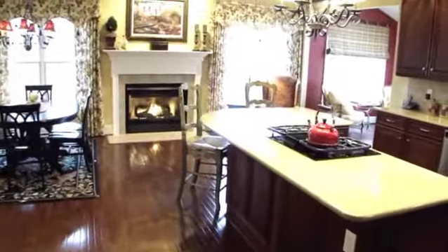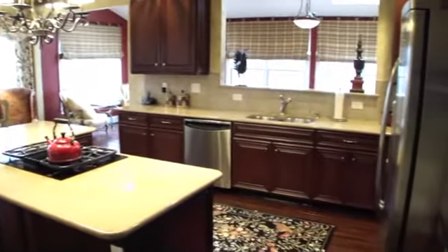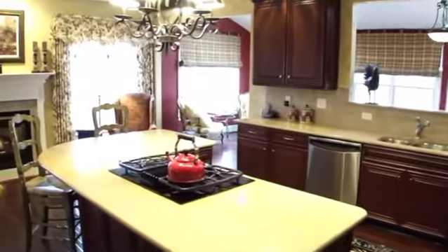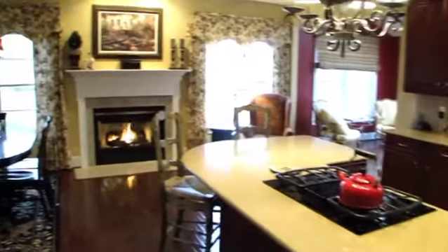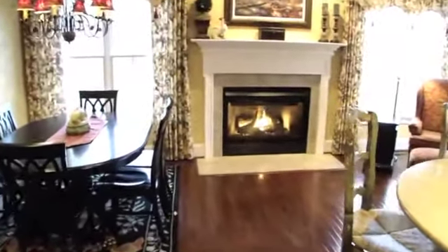The gourmet eat-in kitchen has granite countertops, center island with gas cooktop, tile backsplash, stainless steel appliances, double wall ovens, and a pantry closet. The cozy eating area is appointed by a gas fireplace.